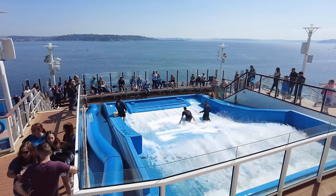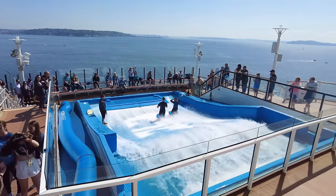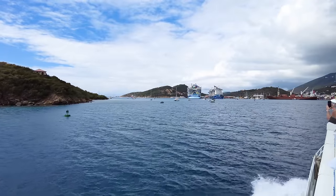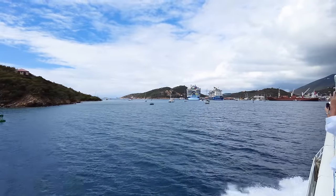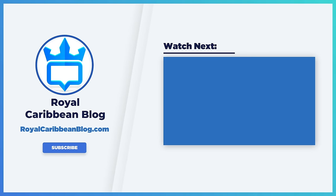So there you have all of my best Royal Caribbean cruise hacks that I think will help make your vacation just a little bit better. I hope some of these will help you out as well. Let me know in the comments below your favorite cruise hacks, which you've tried, and which of these you're going to be trying on your next sailing. If you found this video helpful, hit the like button, subscribe to our channel, and turn on notifications so YouTube lets you know when we have a brand new video. This has been Matt from RoyalCaribbeanBlog.com and we'll talk again real soon.